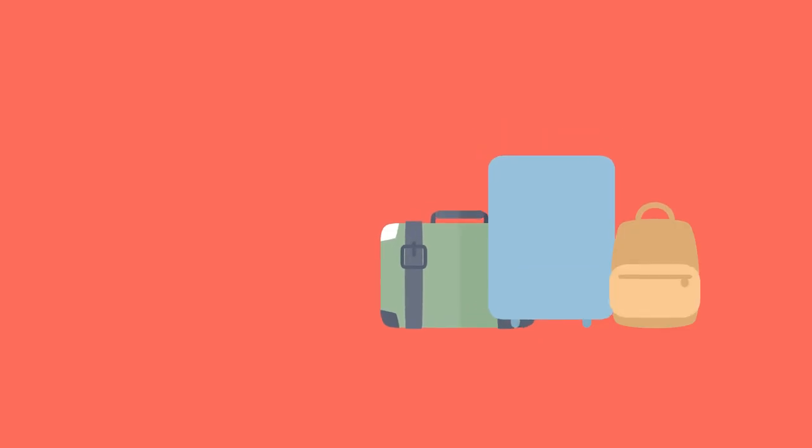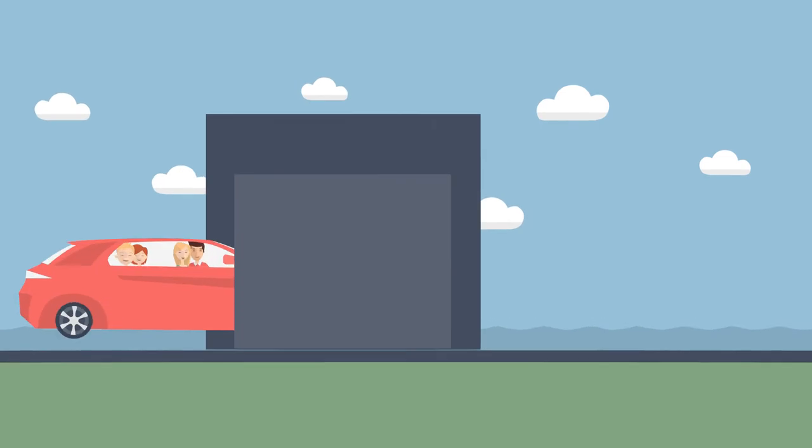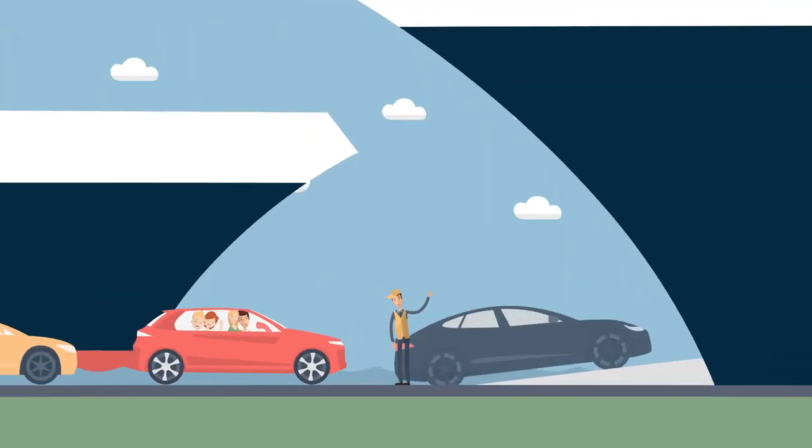Additional information on travelling with pets is available on our website. Once checked in, proceed to the vehicle scanning hall for security checks. Please have your boarding cards and passports ready for final inspection.